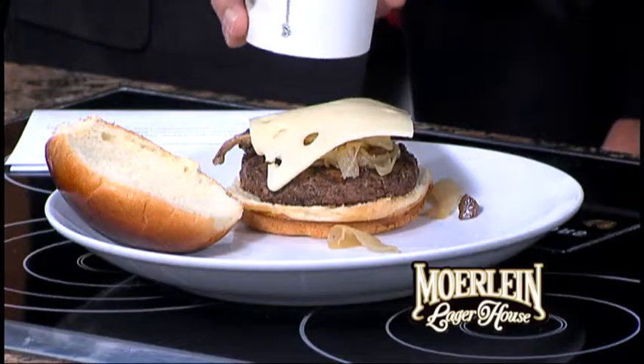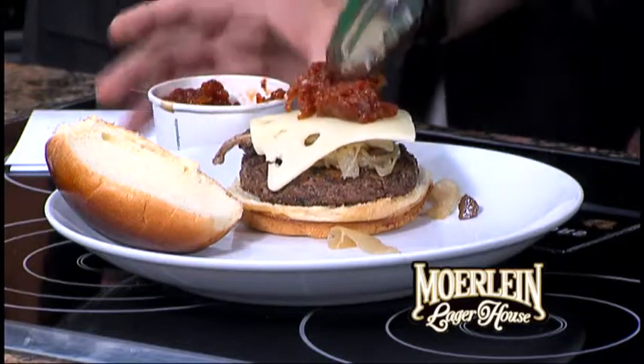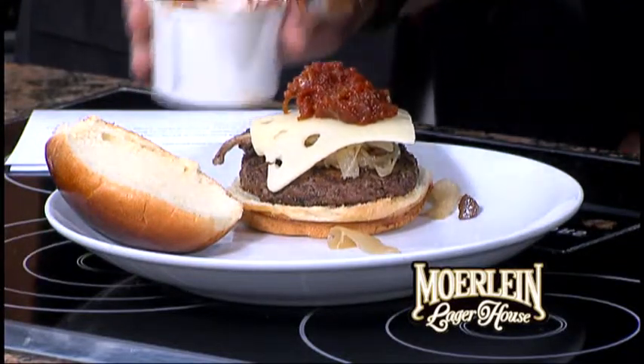And then we top this off with a couple pieces of Swiss cheese, and then the best part right here, a little tomato chutney. It adds a little savory, sweet — you've got a little bite from the vinegar and the tomatoes.